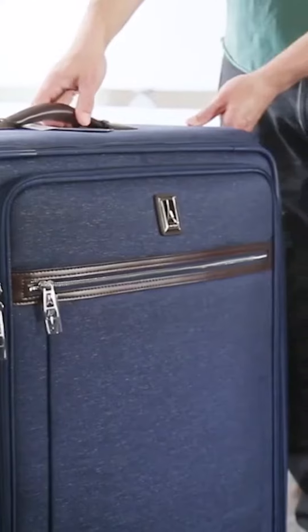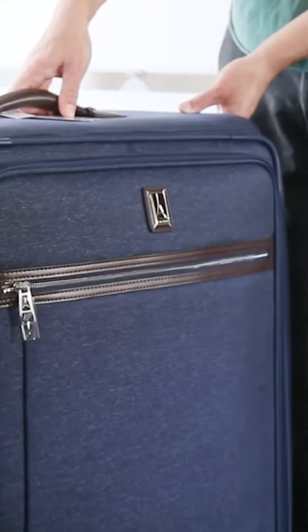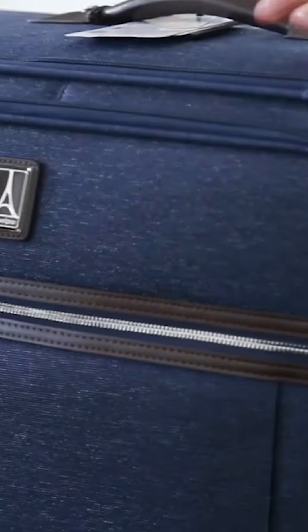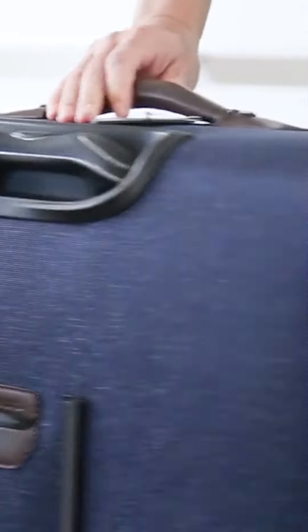Softside luggage is typically made from polyester or nylon. TravelPro's Platinum Elite Softside is made from a high-density scuff and stain-resistant ballistic nylon, a thicker fabric. While its exterior is reinforced with DuraGuard coating, it's not waterproof and isn't the best choice if exposed to rain or snow for a long period of time. If that's not a problem for you, softside luggage is great for overpackers with its flexibility and exterior pockets.